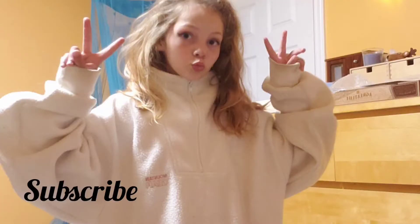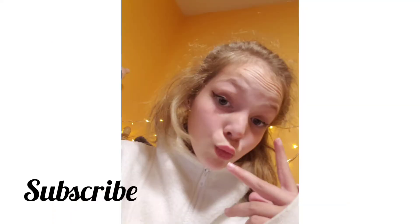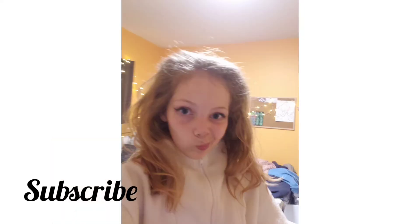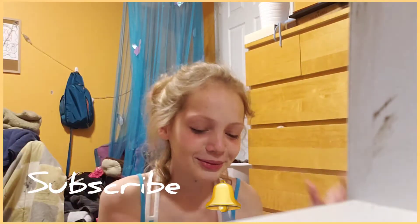Hey, welcome back to my channel guys. If you're new, please subscribe — I guess, I don't know, whatever you want to do.